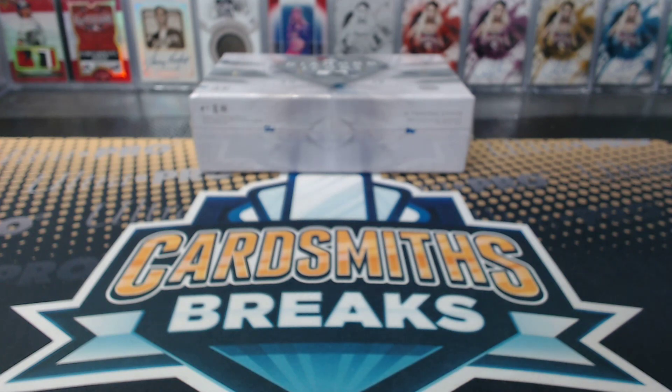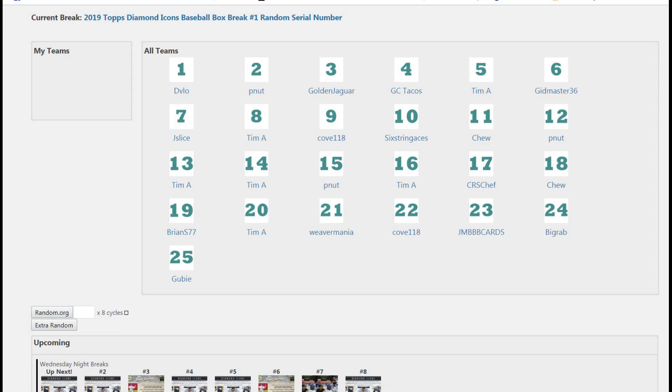All right, here it is, the new 2019 Diamond Icons Baseball. We're doing box breaks tonight, serial number style. Every card is supposed to be numbered at 25 or less, so we're doing 25 spots.